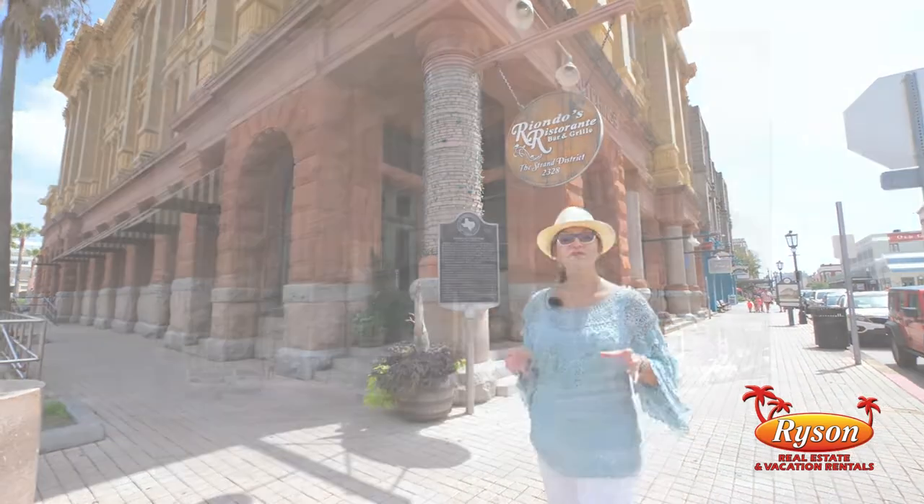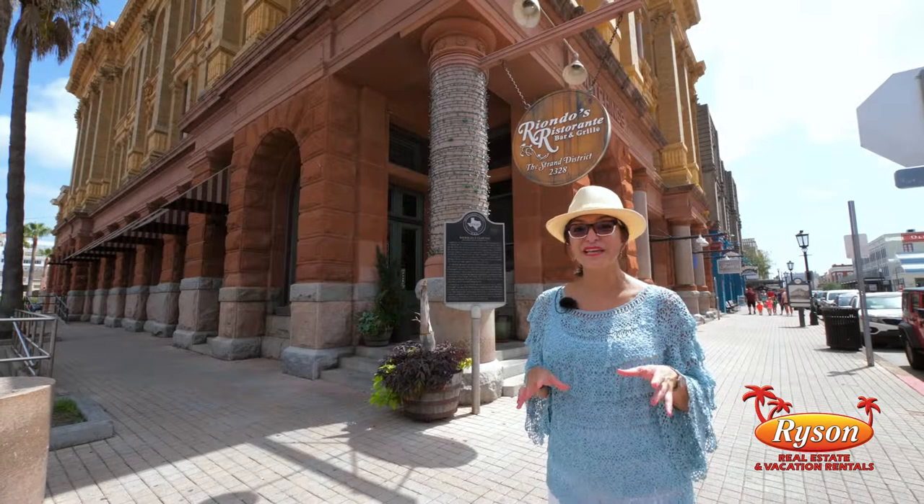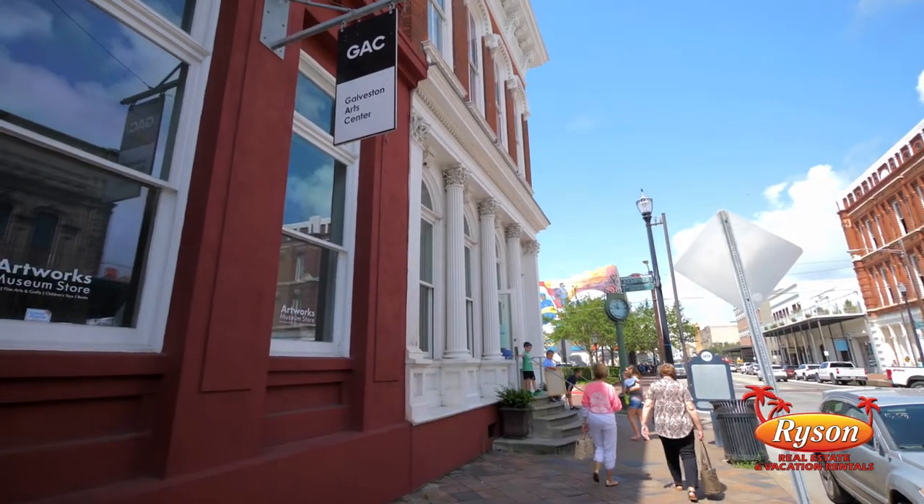The building behind me is formerly a bank, and it now houses a restaurant. You can actually eat dinner inside the vaults. And down the street at 22nd and Strand, the Galveston Arts Center was also formerly a bank.